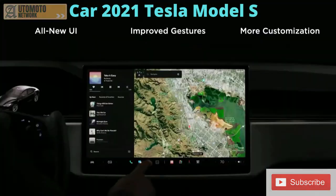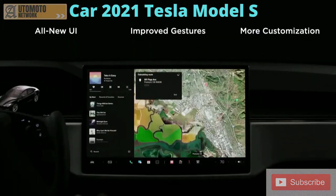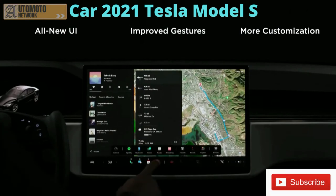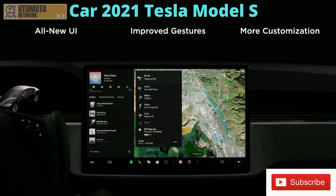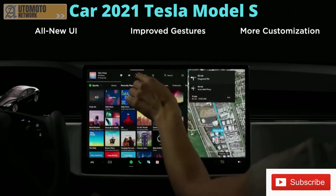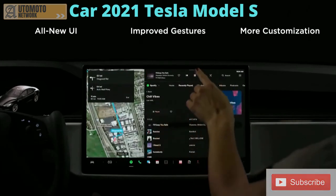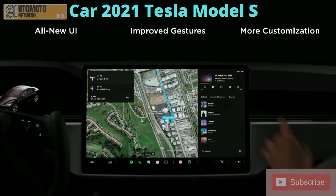We've got an all-new UI. It's basically easy to move around — expand, contract, shift music left or right. We're going to keep improving it, and it basically feels like a modern tablet or phone.